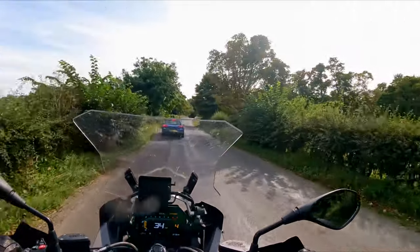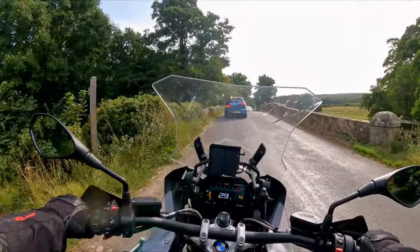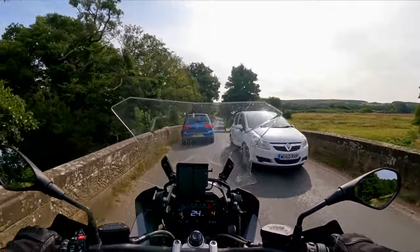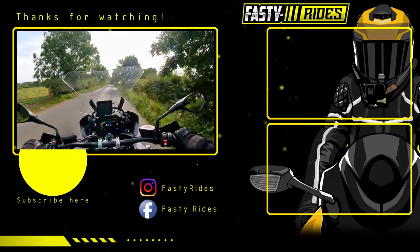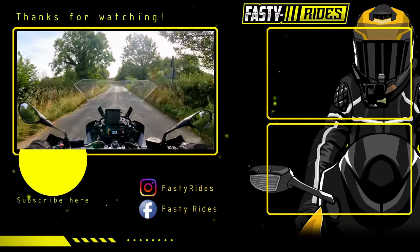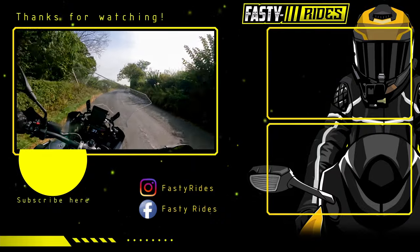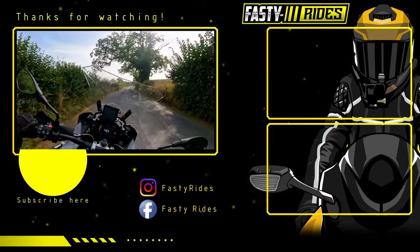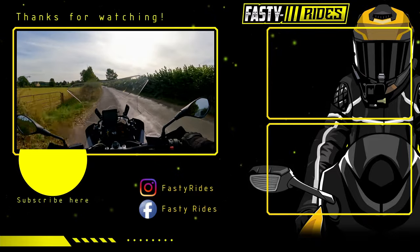Right guys, I think that's all we've got time for today. Thank you very much for watching. Please hit that subscribe button if you're not subscribed, and don't forget to press the notification bell. New releases go up usually every Wednesday and Sunday at 8 PM. Hit that like button if you enjoyed the video. I'll see you next time — peace out.